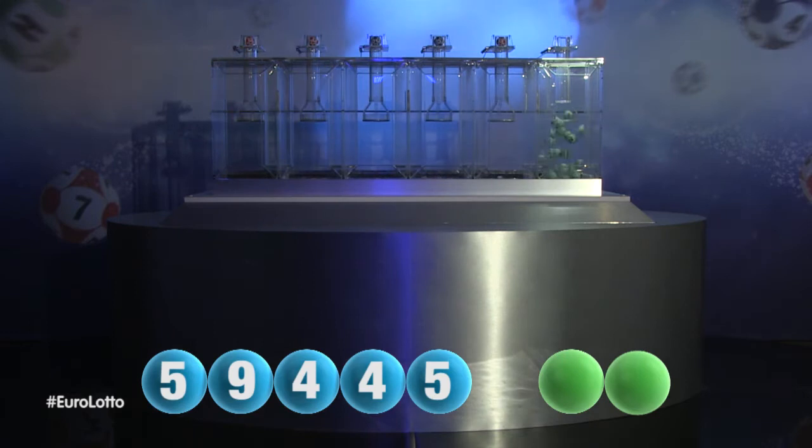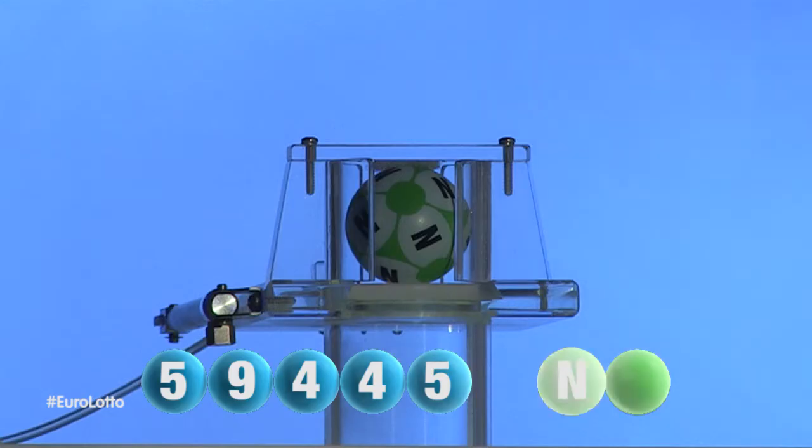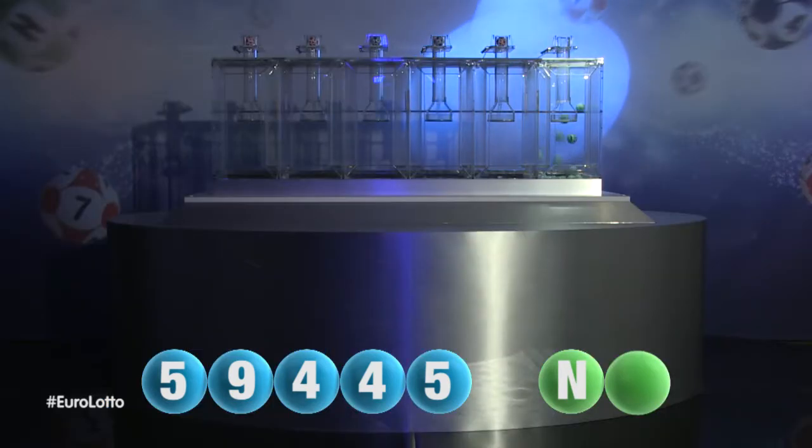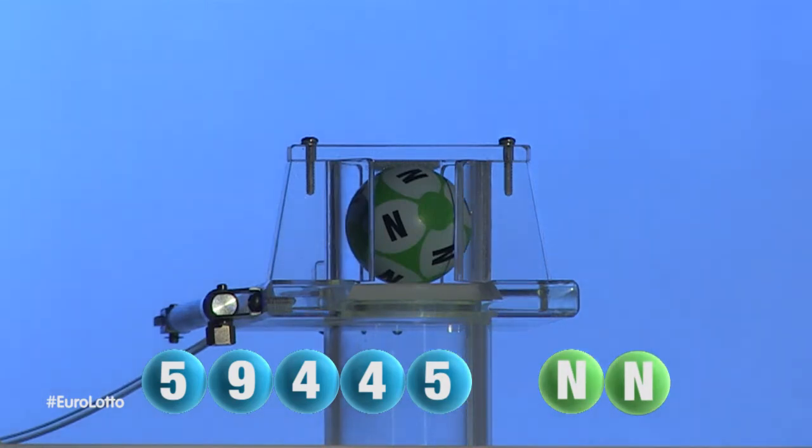And now let's get the two letters. The first letter is N. We are now ready for the second and final letter that completes today's winning combination. That letter is N.